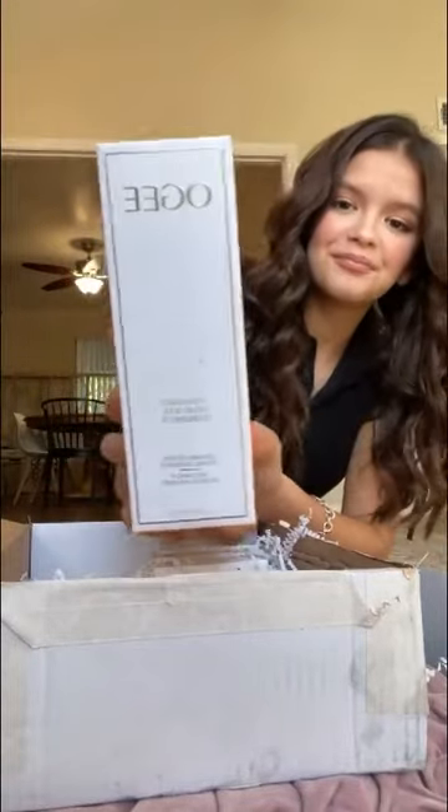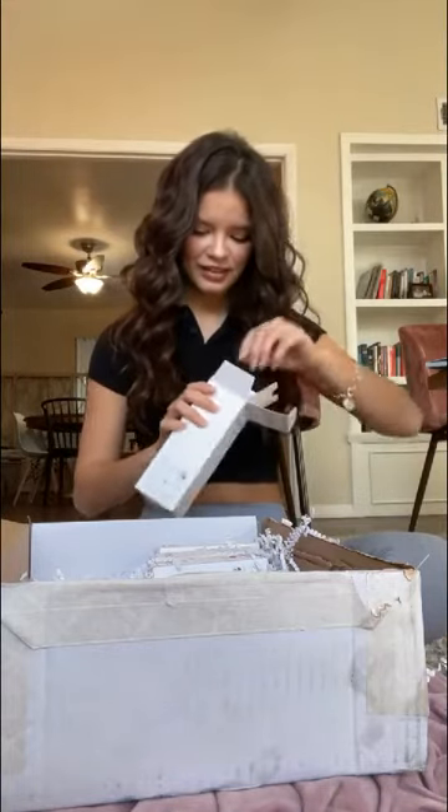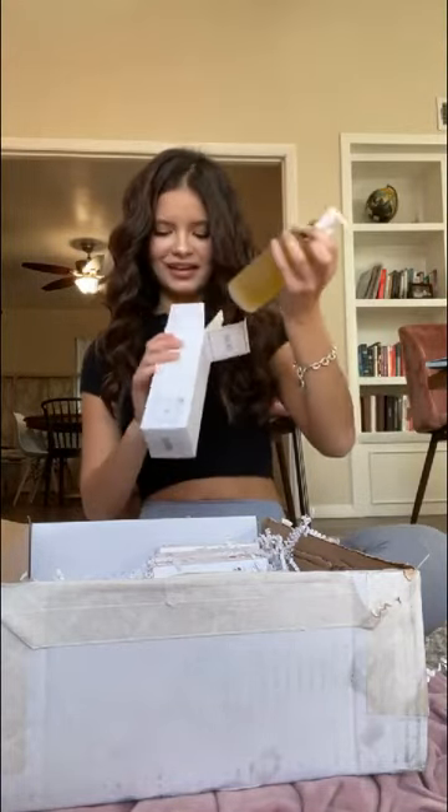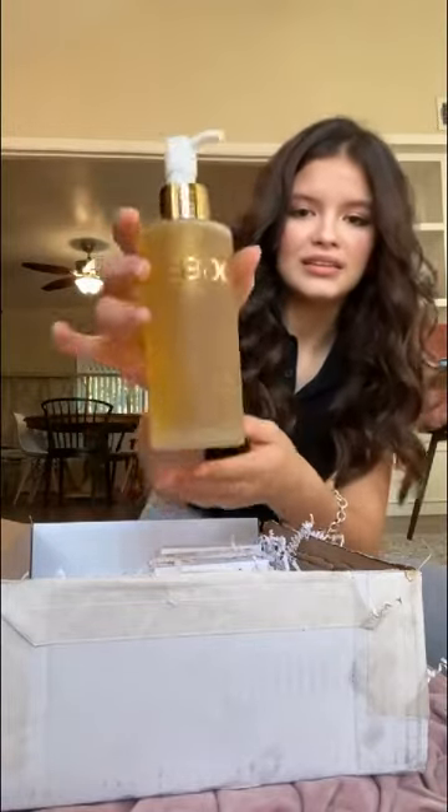So this is the Liquid Gold Cleansing Oil. It's very pretty. Oh my goodness, all their products are so beautiful. I think this is glass — yeah, it's glass. So they have glass products, and I love products that are in glass containers. And this is metal. So they should all be recyclable because they're glass and metal. That is always great for the environment — we love that.